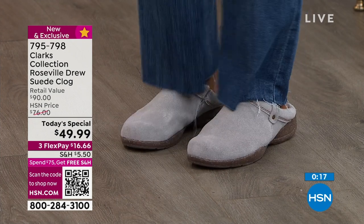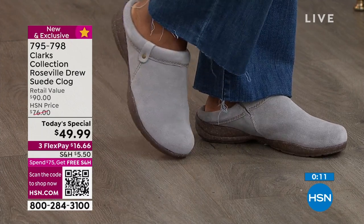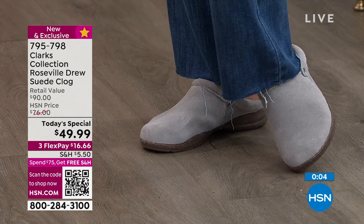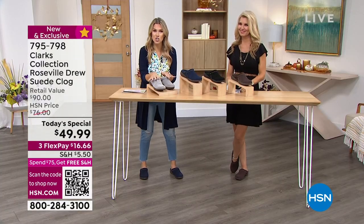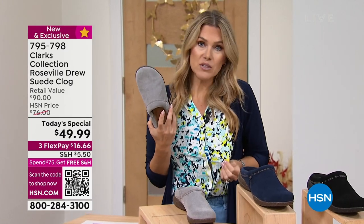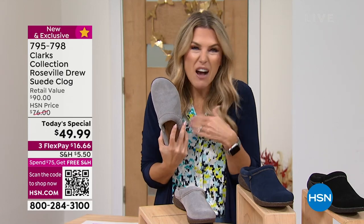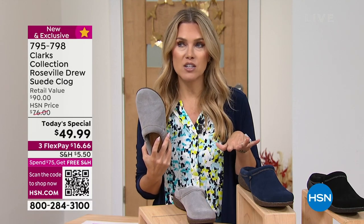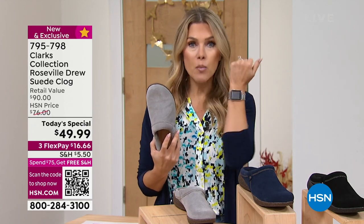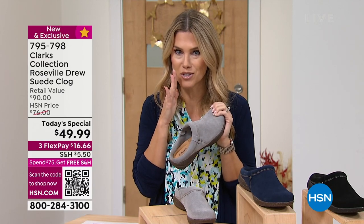Item number 795-798. Use that QR code on your screen — if you want to jump to the front of the line, it takes you directly to checkout. Choose your color, choose your size. Everybody gets FlexPay regardless of what major credit card you use — $16.66. If you are getting two pairs, or maybe the today's special plus a great little Nina Leonard top or cardigan coming up, you have now exceeded that $75 mark where everything you buy on the day is free shipping and handling. It's the best thing we've ever done — I've shopped every single day since we started doing it.